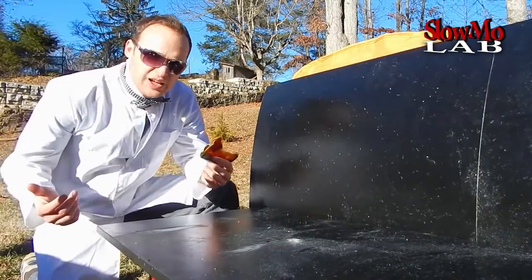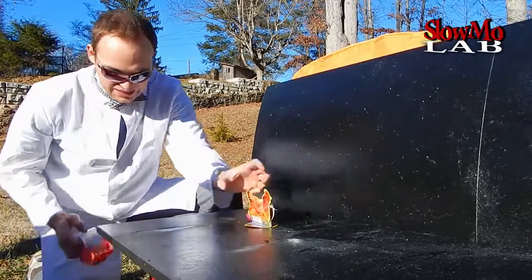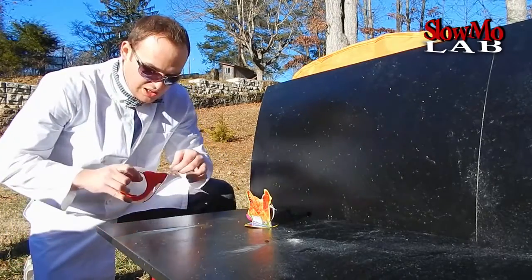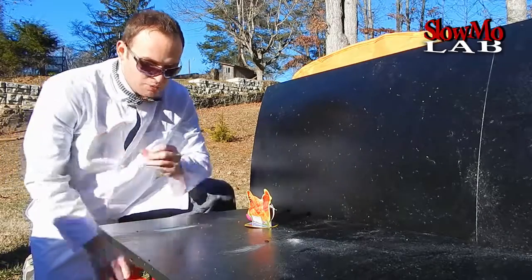Well, that was a huge fail. The chicken couldn't hold back and just started dancing around. So we're gonna set it up again and we're gonna use duct tape — duct tape it to one spot so it doesn't move while it's having so much fun.